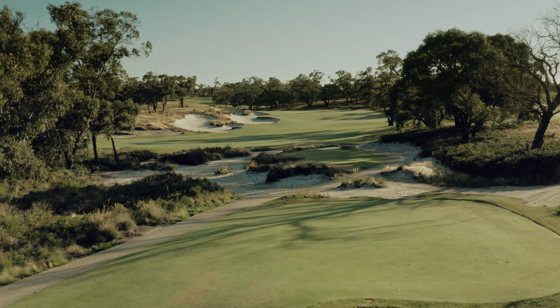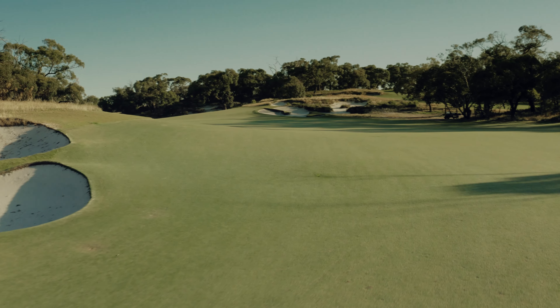Not obvious in the before and after is how we lowered the fairway at the top of the hill, perhaps by four or five feet, so that now from the perfect drive you actually do get a glimpse of the green.